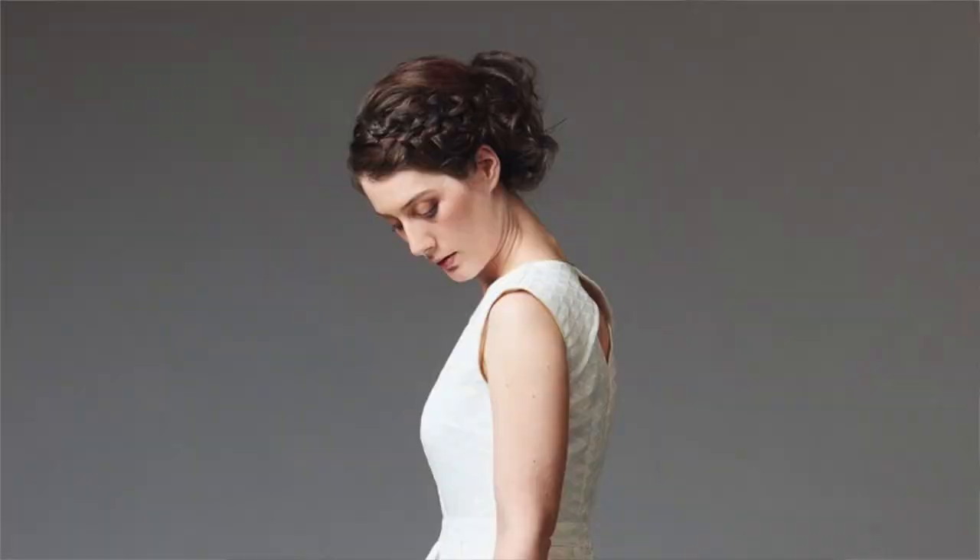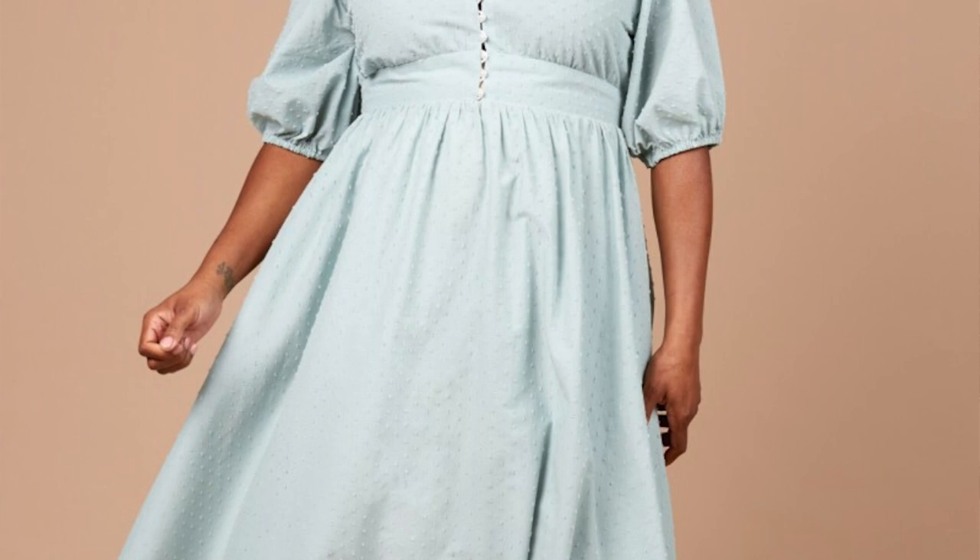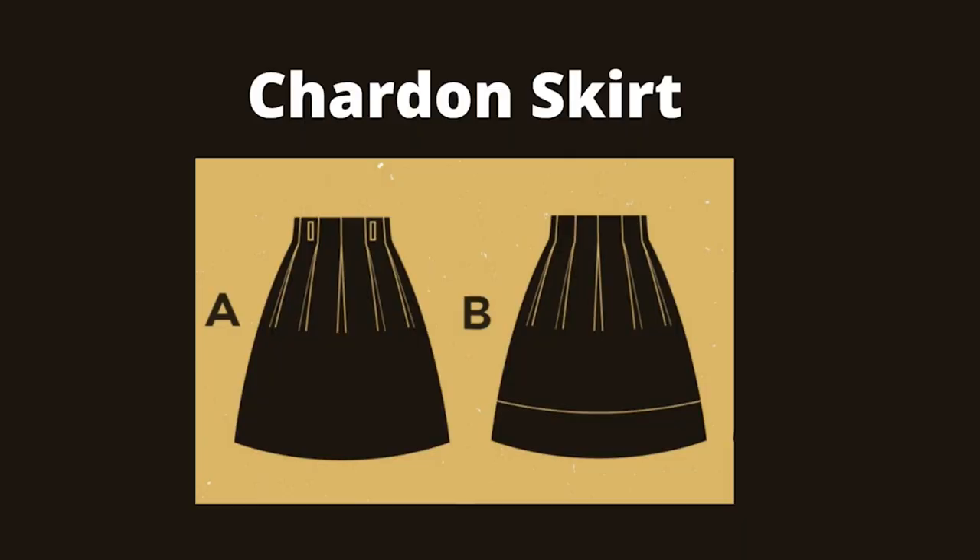Hi everyone, I'm Gabriela from Minerva and today I'll be talking to you about the 10 most popular Dear and Doe patterns on the Minerva website. Dear and Doe is a French pattern company which designs stylish, modern and easy to wear clothes. Their sizing runs from 34 to 46 as a printed pattern and up to 52 as a PDF. Dear and Doe has been making patterns since 2012 and have made many beautiful patterns.